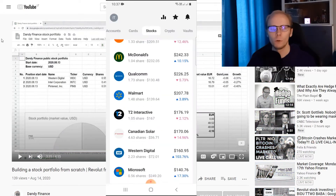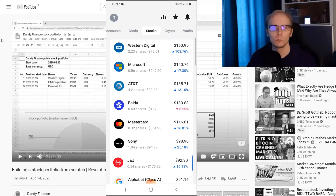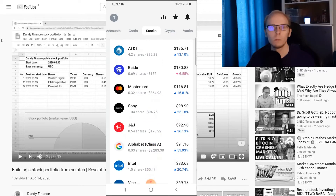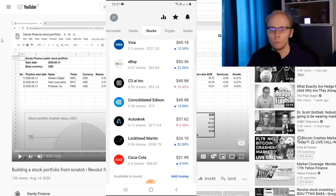What is up guys, welcome back to the channel. For over 9 months I have been consistently adding money into my Revolut Stock Portfolio, where we have been buying different stocks, receiving dividends and then selling shares for either profit or loss.